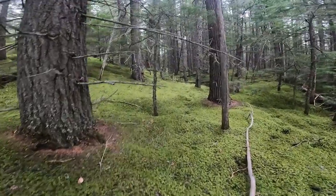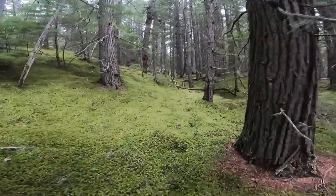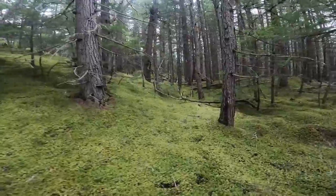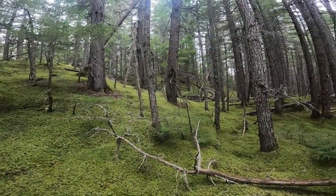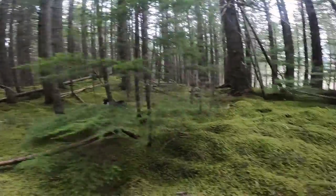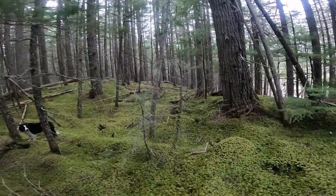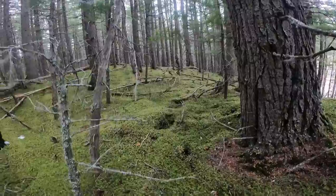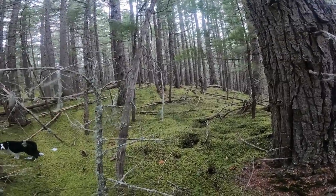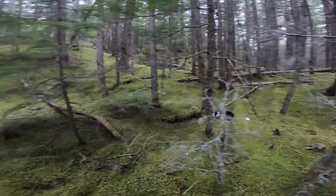Look at that. Trying to pick a spot to build a lynx cubby but it's like there's too many options — holy cow, this is cool. Unfortunately this is going to get logged sooner than later. More game trail, and no snow — crazy.